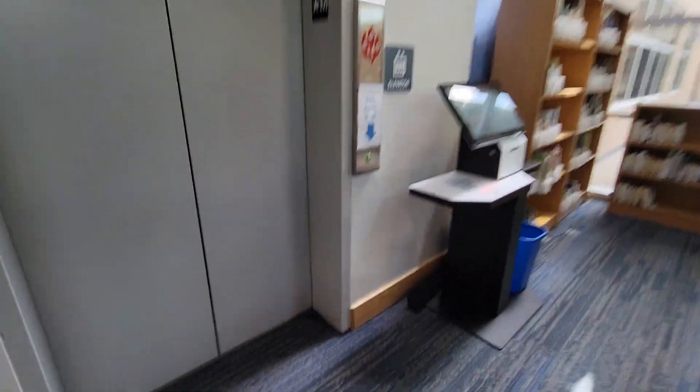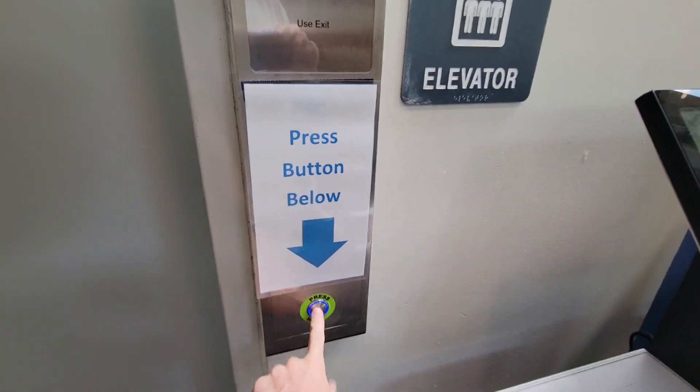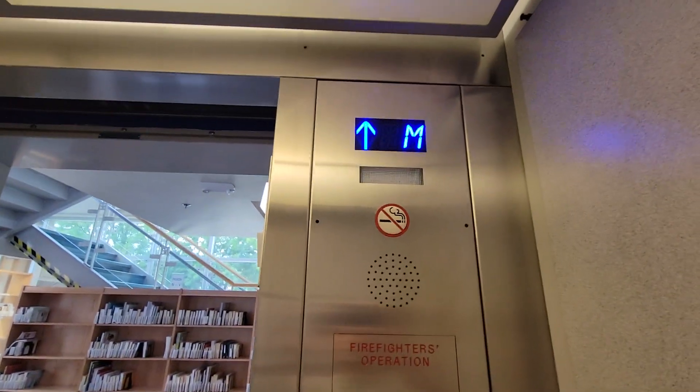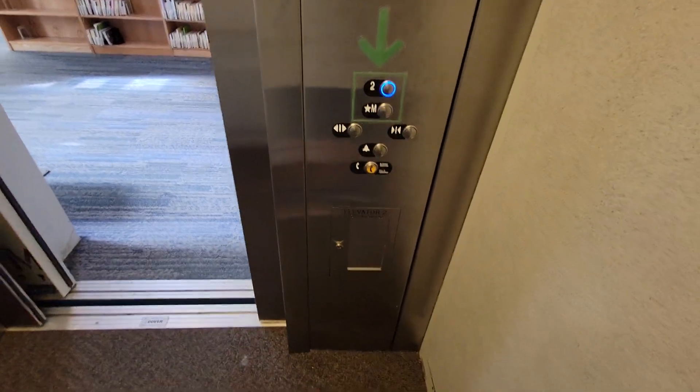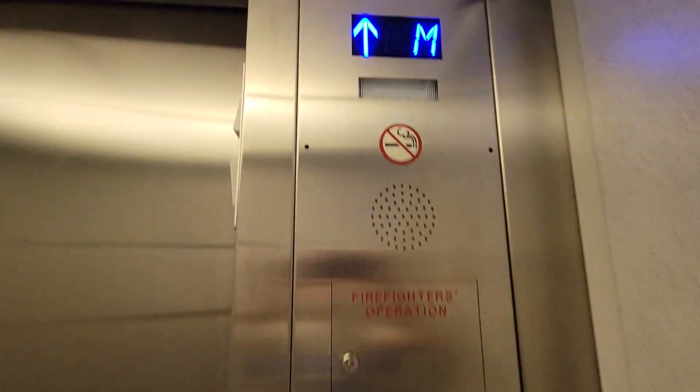All right, the newly modernized elevator is finally open and ready. There's the lantern there — it's gone now. All right, let's see what this thing does.